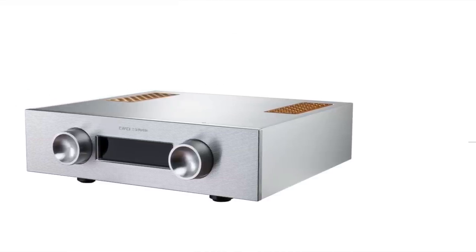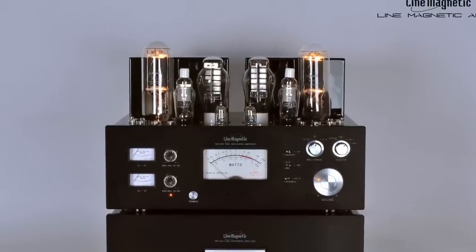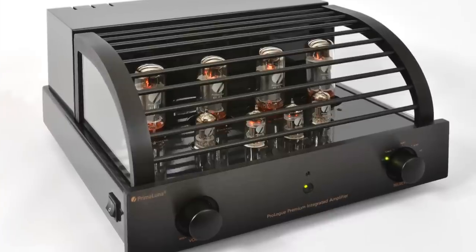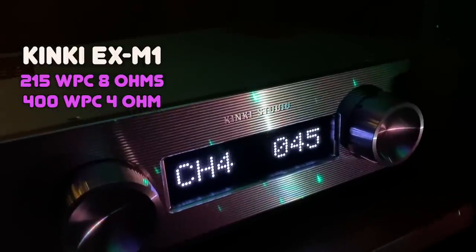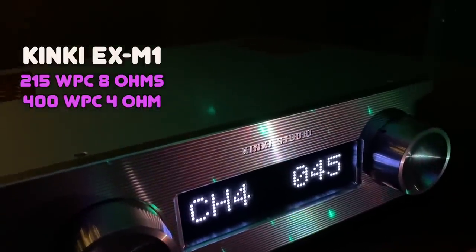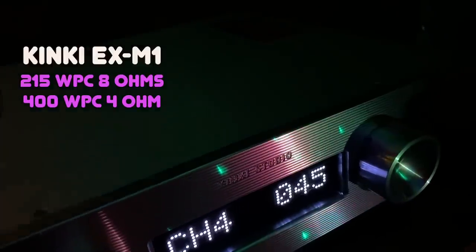I've had some great products come in from China that sounded amazing. I have brands I love that are made in China — Line Magnetic being one of them, and the Prima Luna stuff is made in China too. China can make some really amazing gear, and if you buy direct from China, you gather up a lot of savings. The EX-M1 is a 215-watt per channel into 8 ohms integrated amplifier — 400 watts into 4 ohms. The first few watts are in Class A.